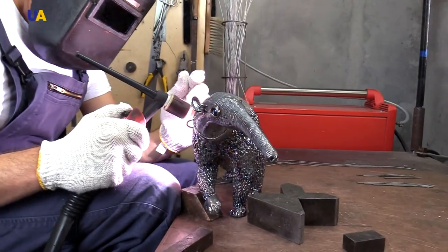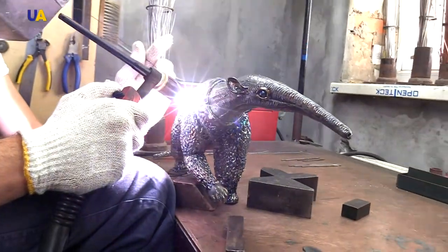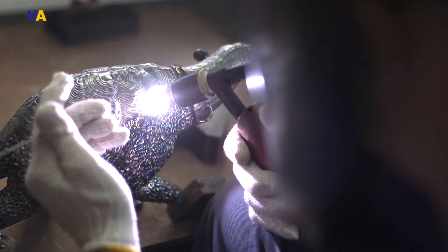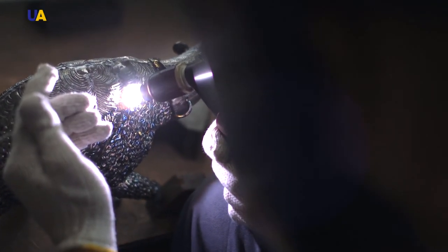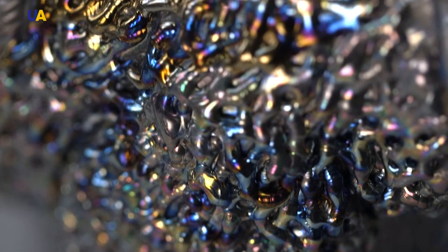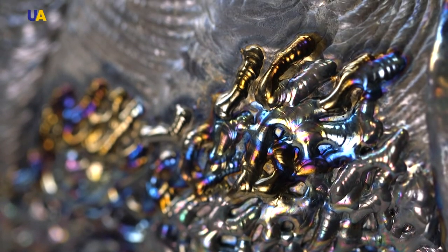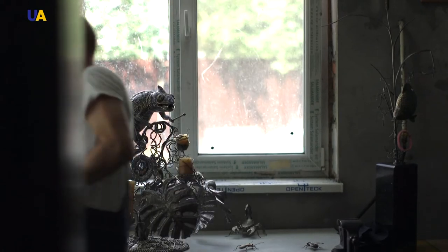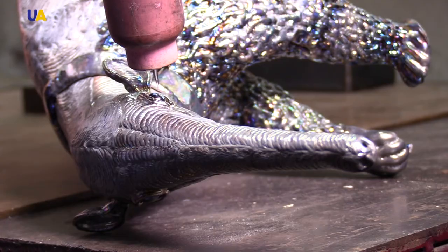We usually imagine welding machines as large apparatuses used to join parts with characteristic seams. In Dmytro Kushneruk's hands, it turns into the finest tool. He makes an unexpected comparison: physically, it somewhat resembles the craft of knitting — stitch by stitch, seam by seam. The only disadvantage is that knitting can be unraveled, but this is virtually impossible with titanium. If a craftsman makes a miscalculation in the frame, the sculpture made of expensive metal can simply be scrapped. The outer layer, however, is easy to fix.